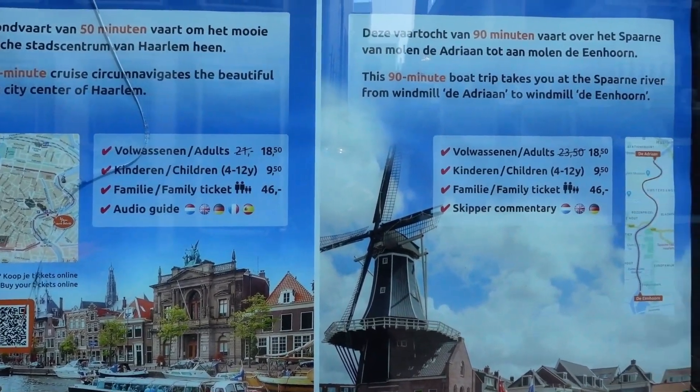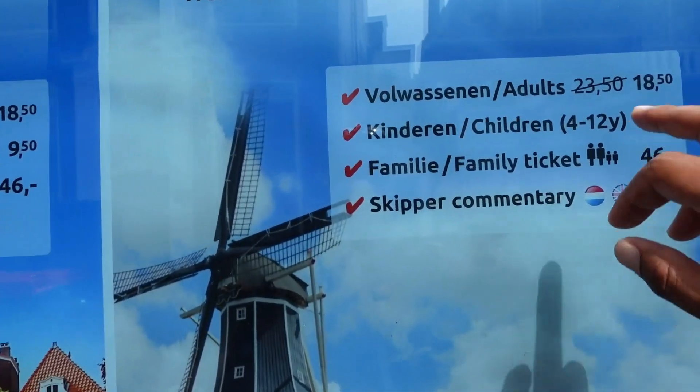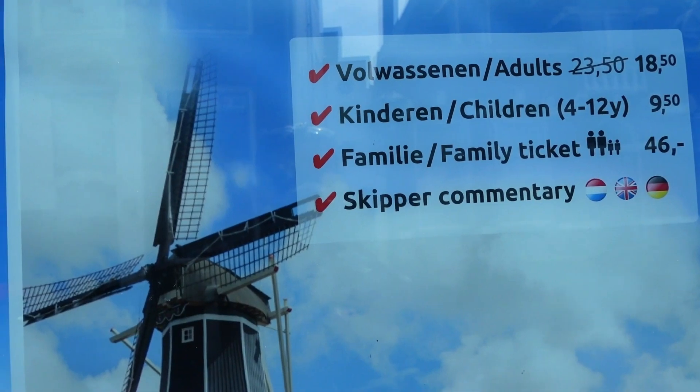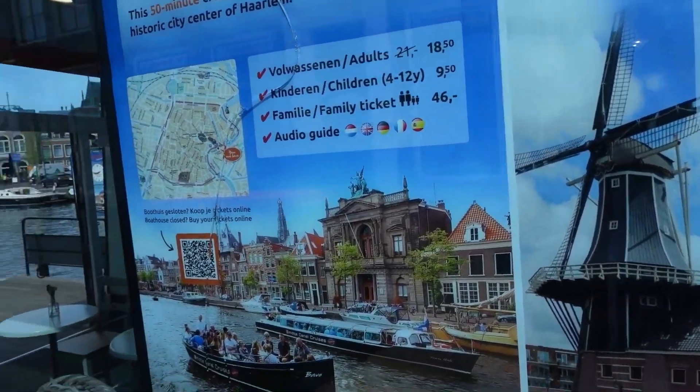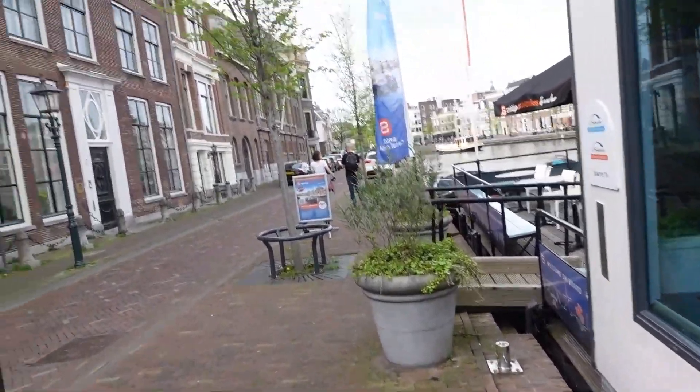Next, I'm gonna take a boat tour. I'm super excited to see Haarlem by boat. So let's go and take a boat. This is the place where you can buy tickets for the boat tour. They have different prices for different ages. I got a ticket for the boat tour — I paid 18.50 euros. Now I have to wait 20 minutes and the tour is going to take 50 minutes.